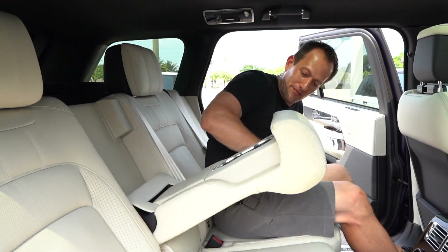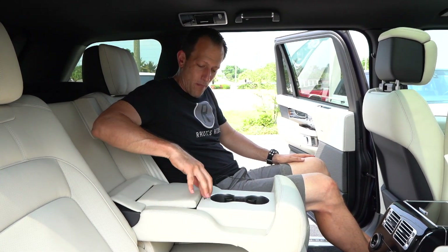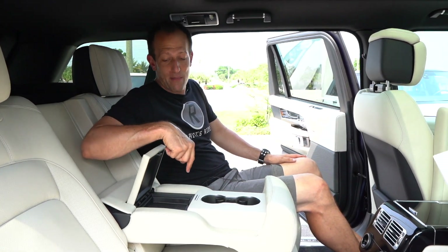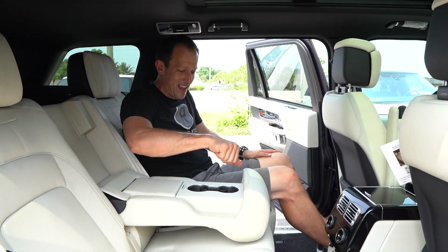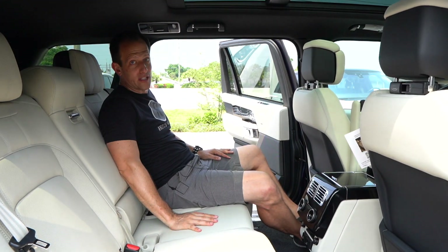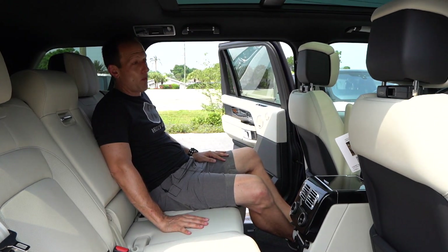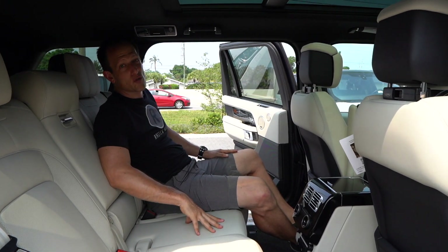Let's check the armrests. Wow — look at that, two cup holders. Open up this guy and you could have your peanut M&Ms with plenty of room so you're not going to crush them. It's soft everywhere, as it should be for $140,000. I'm telling you — you want the ultimate SUV? This is it, plus some. Let's check out the back cargo area and see how much stuff you can put in this Range Rover.